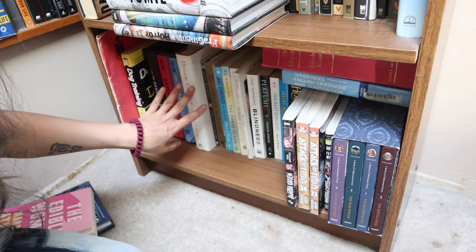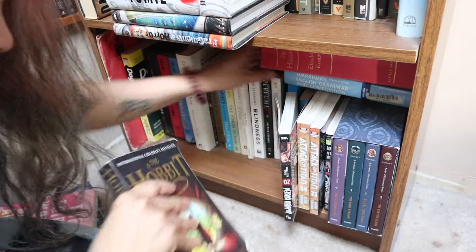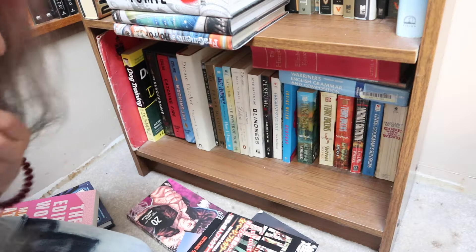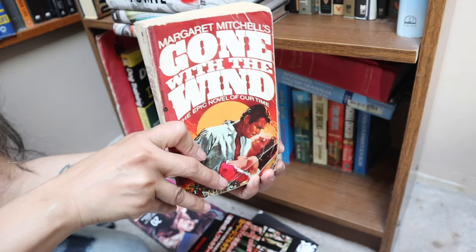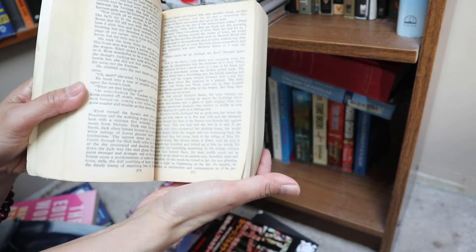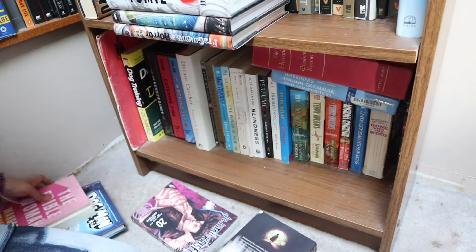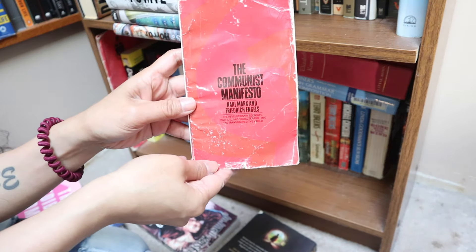On the bottom level I think just one classic, which is The Hobbit by Tolkien. And wait, there's another one — Gone with the Wind. I loved this book so much when I was in high school. It took forever to read, but look how yellowed the copy is — it brings back so many good memories. And on the floor here: The Communist Manifesto by Karl Marx and Engels.